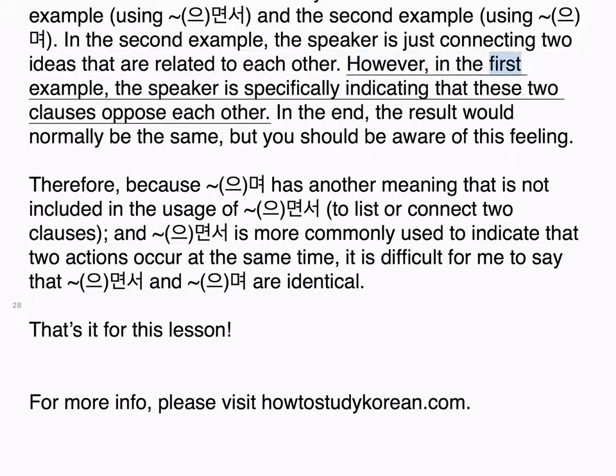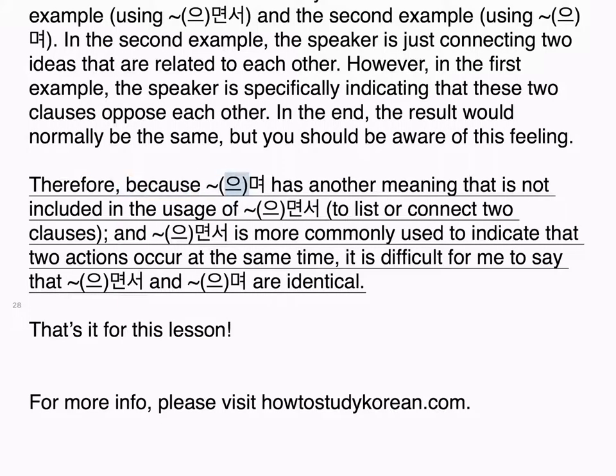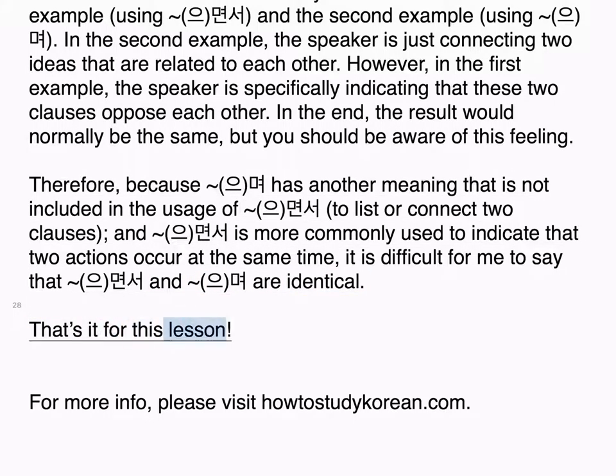In the second example using 으며, the speaker is just connecting two ideas that are related to each other. However, in the first example using 으면서, the speaker is specifically indicating that these two clauses oppose each other. In the end, the result would normally be the same, but you should be aware of this feeling. Therefore, because 으며 has another meaning not included in 으면서 — to list or connect two clauses — and 으면서 is more commonly used to indicate that two actions occur at the same time, it is difficult to say that 으면서 and 으며 are identical. That's it for this lesson. For more info, please visit howtostudykorean.com.